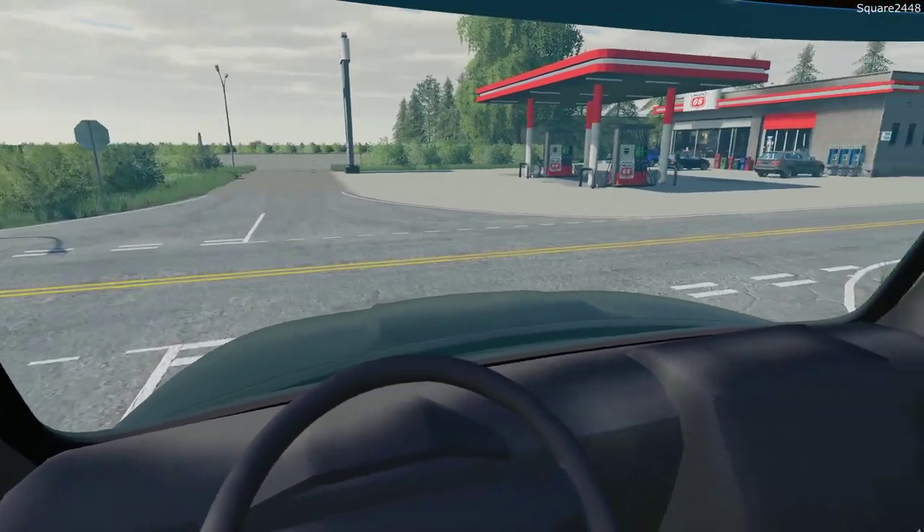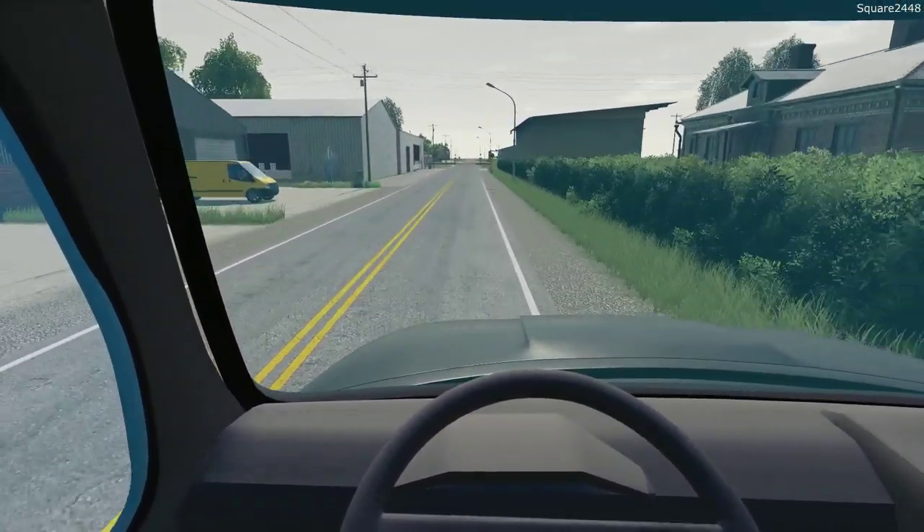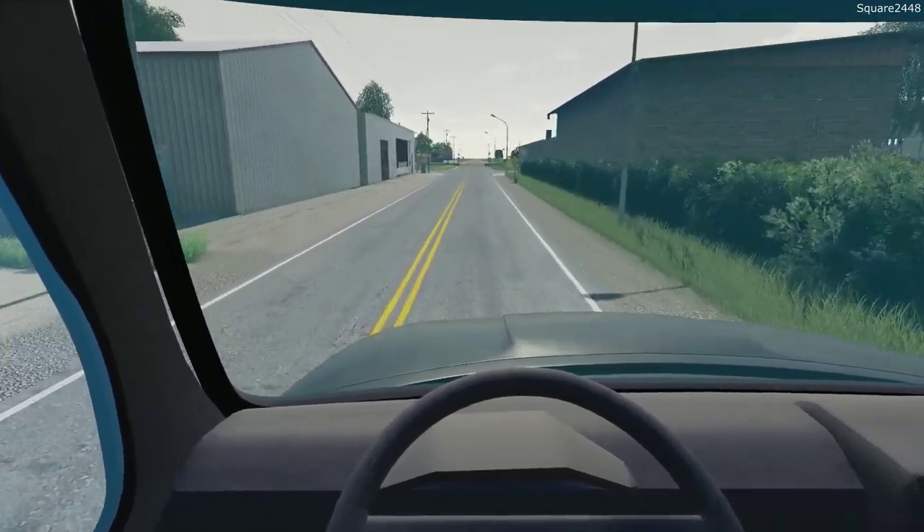Before we do the next repo after this, we've got to stop and get some fuel. And while we're at it, we'll grab a quick snack because it's been a pretty long day so far.